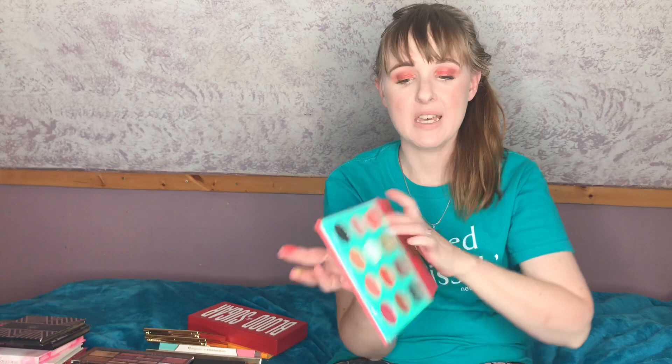The next Juvia's Place I have here is the Saharan, and I would say this is one I could probably declutter. Even though I love their eyeshadows, this one isn't super unique to me — I have a lot of these shades in other palettes. I've done a lot of damage on these, as you can see from the swatches. It's a great palette, nothing wrong with it, I just don't get enough use out of it and somebody else could.